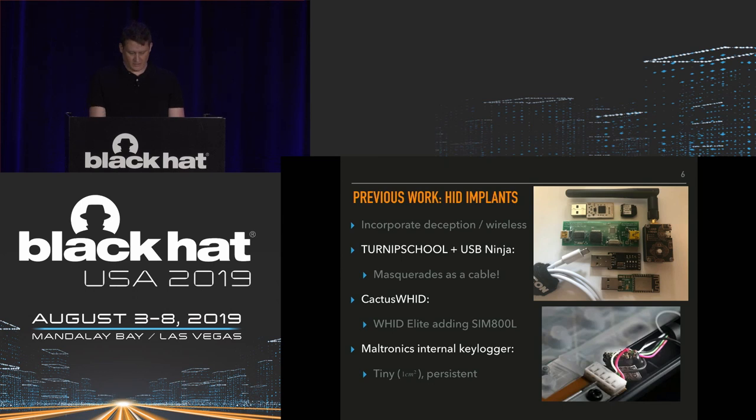The Maltronics internal keylogger is particularly notable — it's just one centimeter squared, persistent, installed permanently inside the keyboard. It looks innocuous to an untrained eye, but it captures every keystroke and lets you retrieve them wirelessly. There have been a lot of advancements in this space that are relevant to the research we've done.